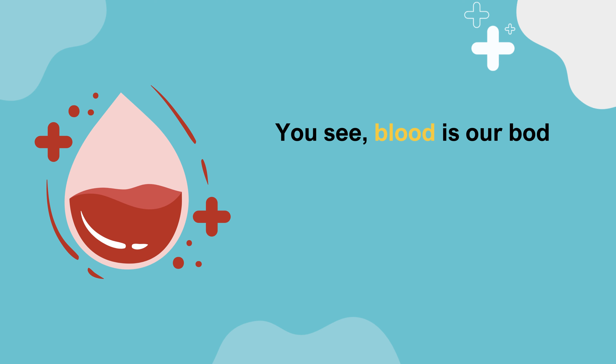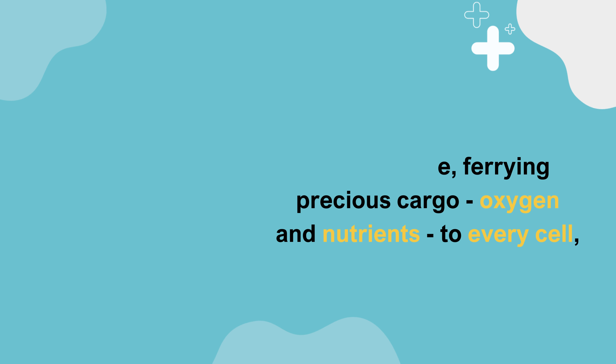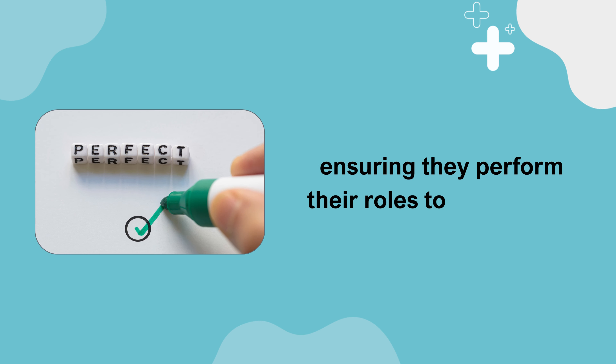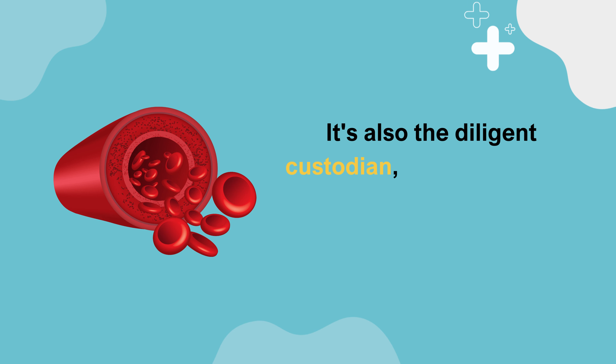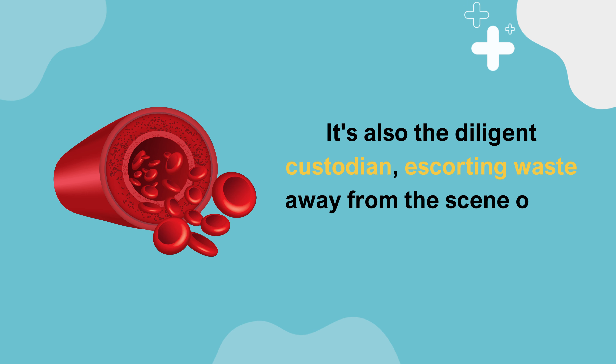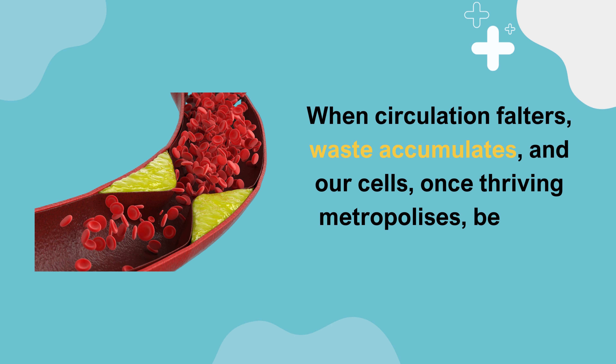Blood is our body's courier of life, ferrying precious cargo — oxygen and nutrients — to every cell, ensuring they perform their roles to perfection. It's also the diligent custodian, escorting waste away from the scene of the cellular crime. When circulation falters, waste accumulates, and our cells, once thriving metropolises, become polluted wastelands.